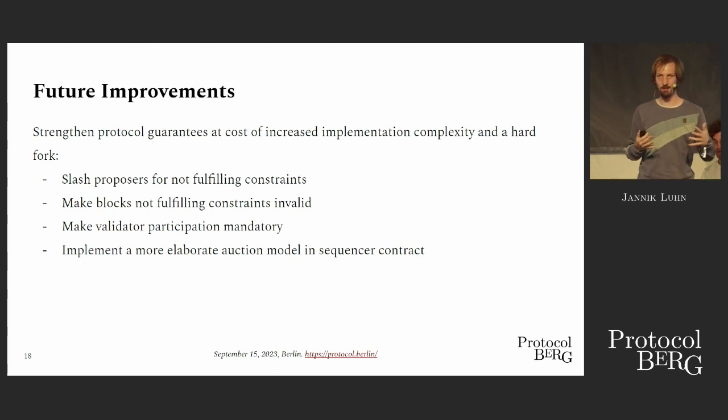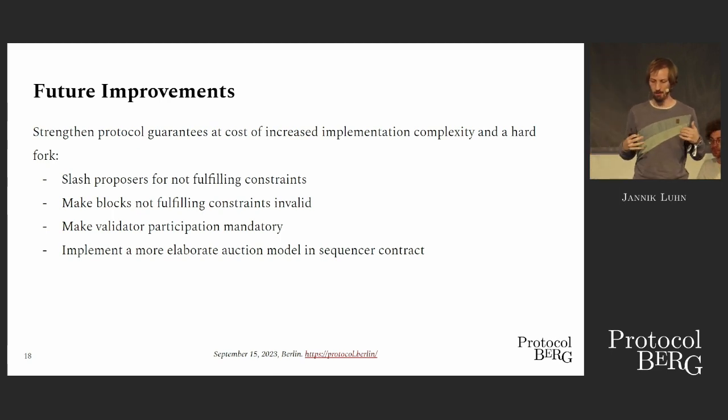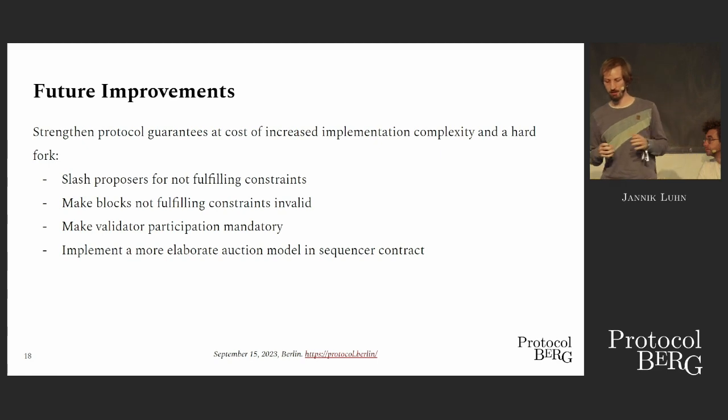This comes with trade-offs. The biggest trade-off is that the commitment by the proposers is not enforced at all — it can only be enforced by the social layer. For example, if a staking pool participates in the protocol, everyone would know that, and if they don't follow through, we would know who they are and could punish them socially. But ideally we don't want to rely on these things. In the future, we hope we will be able to slash them — use something like Eigenlayer to slash proposers that build blocks that don't include these encrypted transactions.